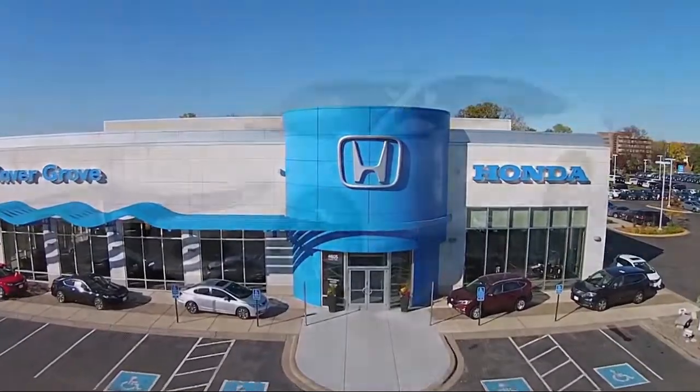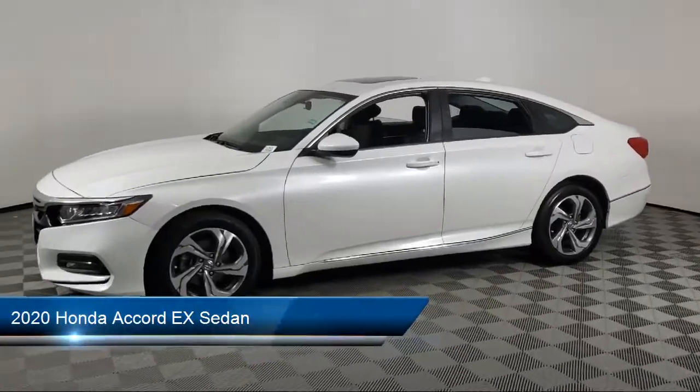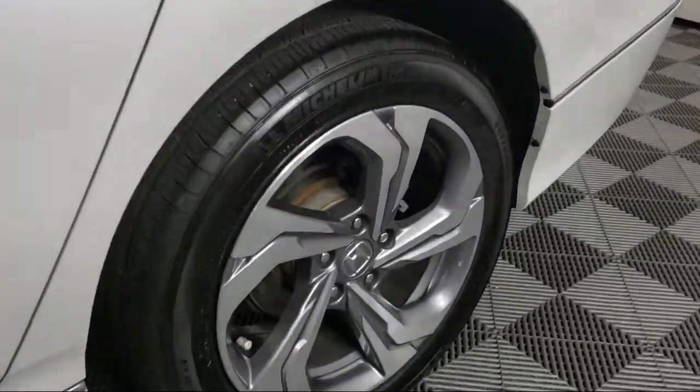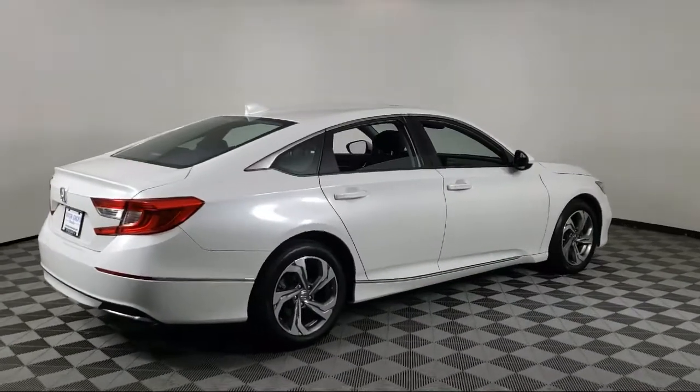Welcome to Invergrove Honda, and here's a look at another one of our great vehicles for sale. It comes equipped with rear view camera, keyless entry, heated front seats, auto high-beam headlamp control, and heated door mirrors.